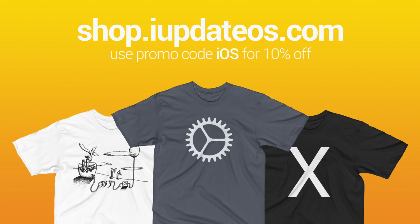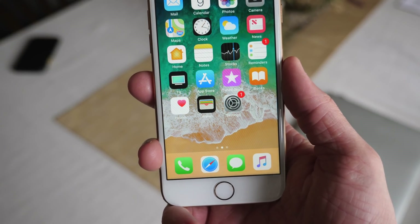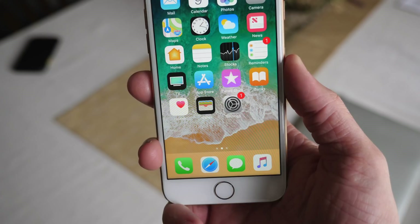If you want to go that extra mile to help support the channel, you can head over to shop.iupdateOS.com to buy a shirt, and that would be incredible. But for now, I've been Sam — I hope all of you are doing great and I'll talk to you in my next video.